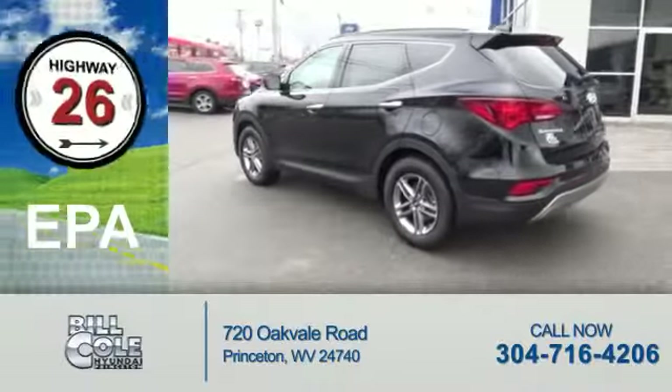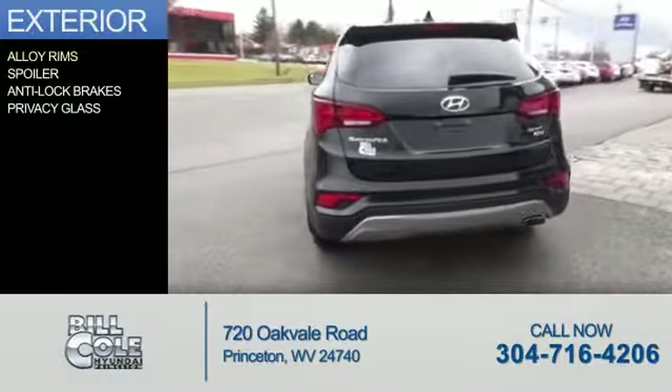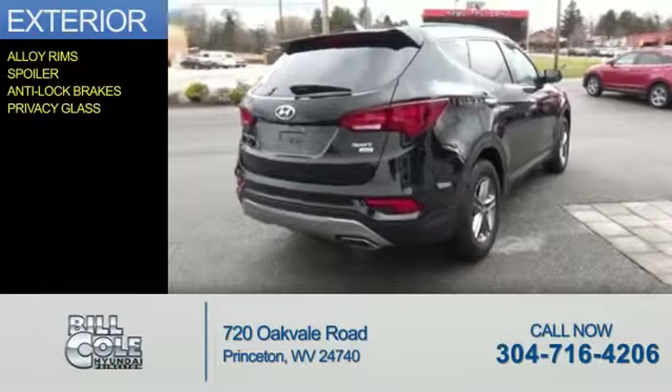Great fuel efficiency — saves you money by requiring fewer trips to the gas station. The features include alloy rims, a spoiler, anti-lock brakes, and privacy glass.